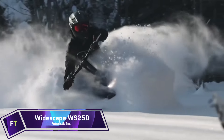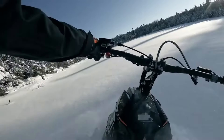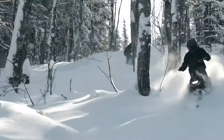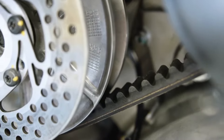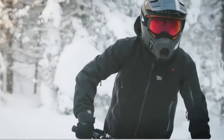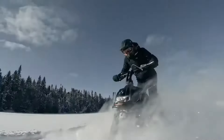For an exciting and all-encompassing winter ride, try out the stand-up snowmobile, the Widescape WS 250. A dependable and fuel-efficient 242cc 4-stroke EFI engine with liquid cooling powers this small, nimble, and incredibly light machine. The WS 250 is perfect for crossing thick forests and heavy snow because of its continuously variable transmission, which guarantees consistent power production and powerful torque at lower speeds.